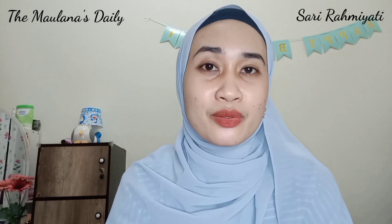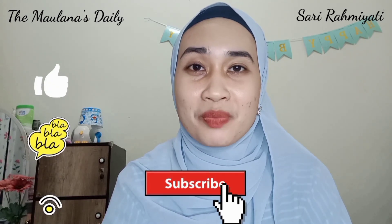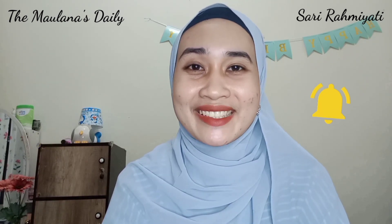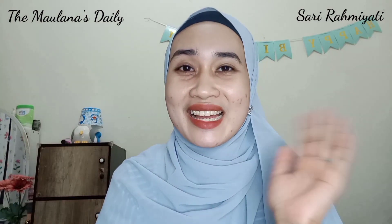Oke sahabat Mulana, mungkin sekian dulu review dan sharing aku tentang eyelash brow booster serum ini. Semoga review aku kali ini bermanfaat dan menjadi inspirasi bagi kalian semua. Jangan lupa video aku di like, komen, share, dan subscribe, dan jangan lupa klik tombol loncengnya. Jumpa lagi di next video — semoga sehat selalu dan bahagia selalu. Assalamualaikum, see you next time.